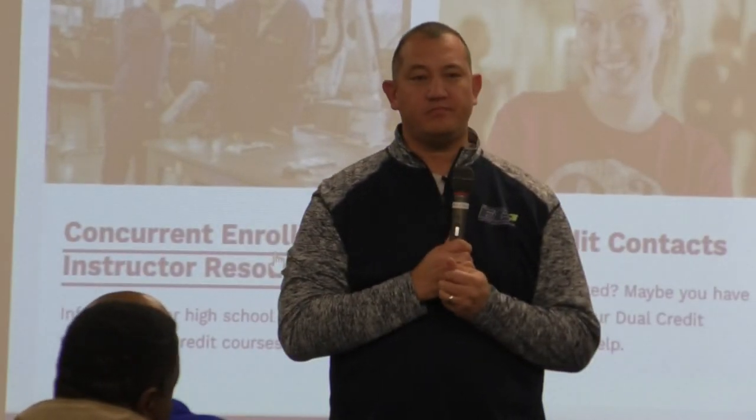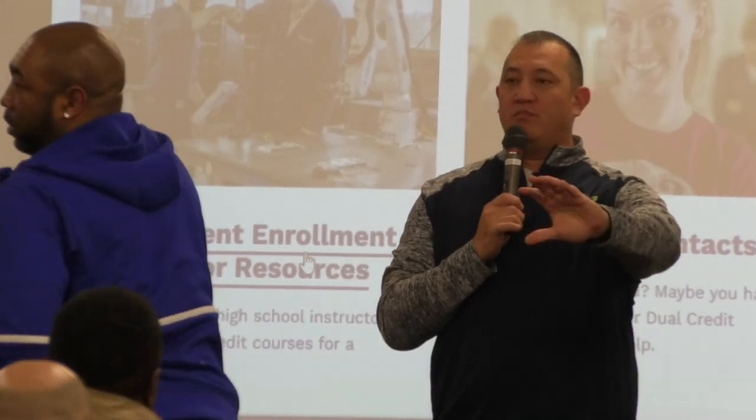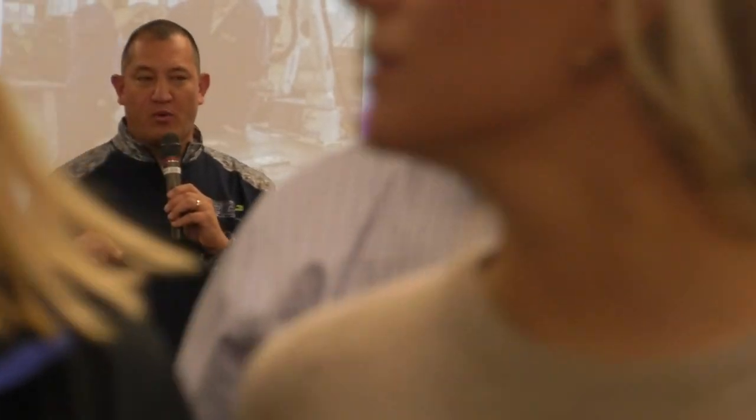The question is about transferability. Within our program, the courses you take are transferable and will be transferable to any state public college in the state of Kentucky — no questions asked. Out of state, that's a little bit different. Private colleges, a little bit different.